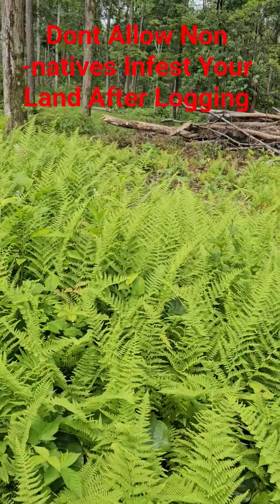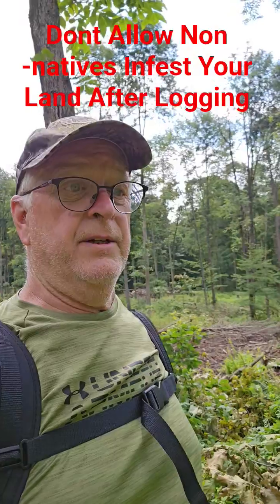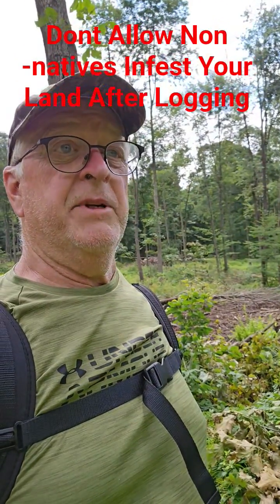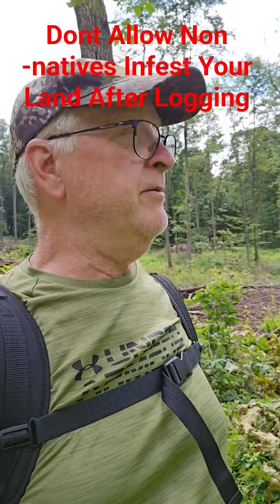The other thing about these invasives — I hear guys on the internet saying multiflora rose and barberry are all good for deer. If somebody says that, unsubscribe. You should only be subscribed to my channel anyway.